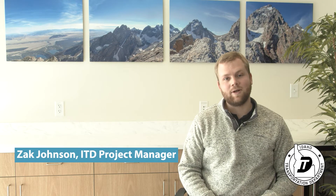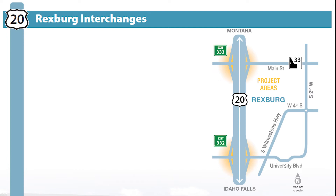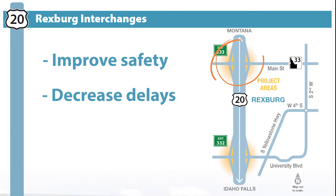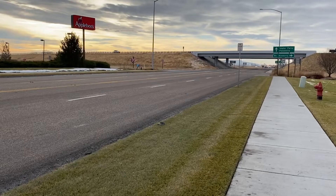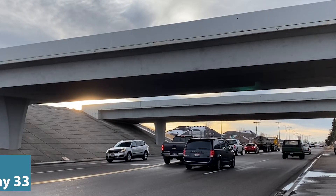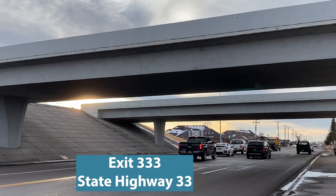Hello and welcome to ITD's second public meeting for the Rexburg Interchange Projects. My name is Zach Johnson, the ITD Project Manager. For those of you not familiar with the Rexburg Interchange Projects, ITD is developing plans to improve safety and decrease delays at the two interchanges in Rexburg. The two interchanges are at University Boulevard exit 332 and the State Highway 33 exit 333. Thank you for joining us.